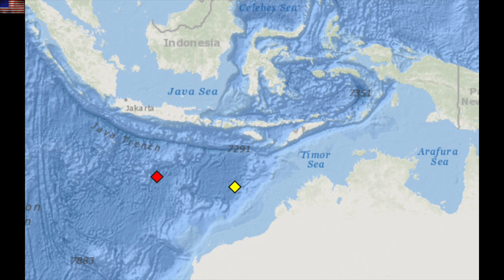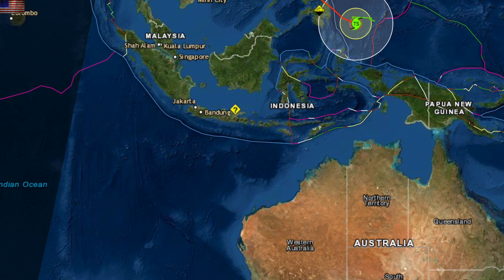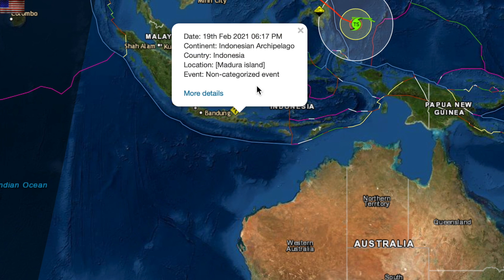Here we have another mass stranding event of whales, this time near the meeting point of Earth's shifting magnetic poles. And apparently after they rescued some of the whales, they tore right back onto the beach out of the water.